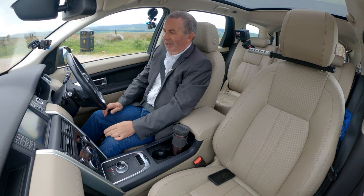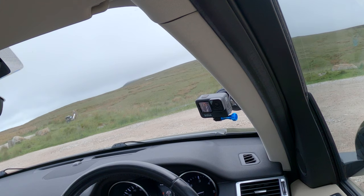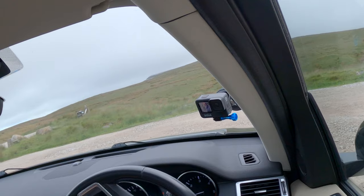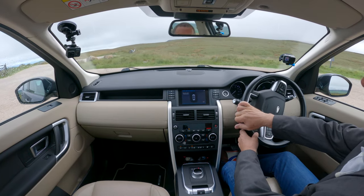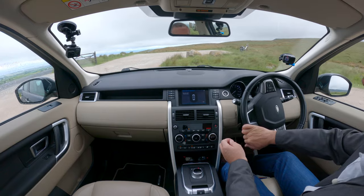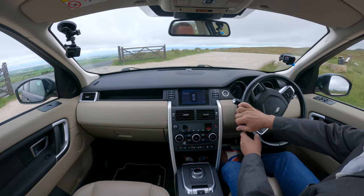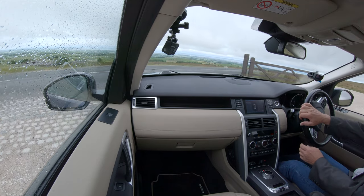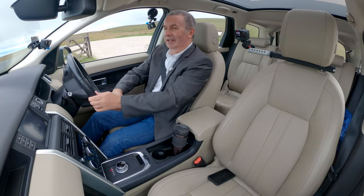Let me get the heated seats on. It's a bit wild out here today — it was very, very misty or foggy.